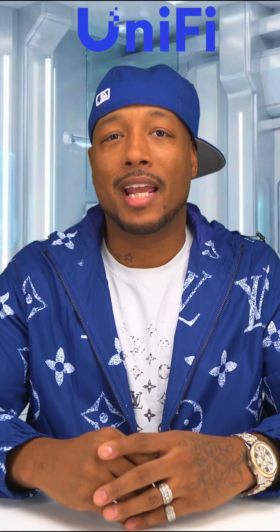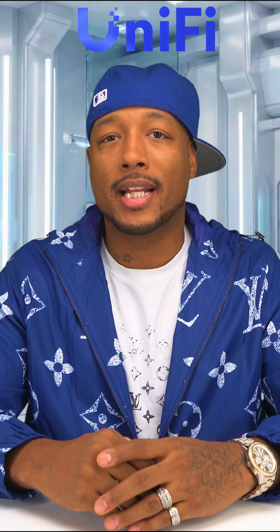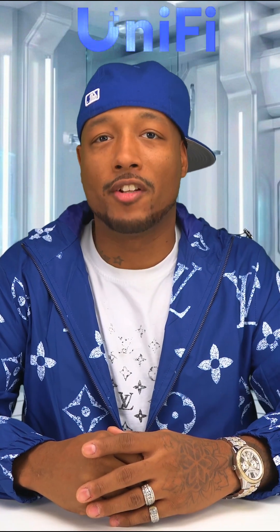Make sure you hit that like button. Subscribe for more tech breakdowns. I'm Tyson with True Tech, and I'll check you in the next video. Peace.